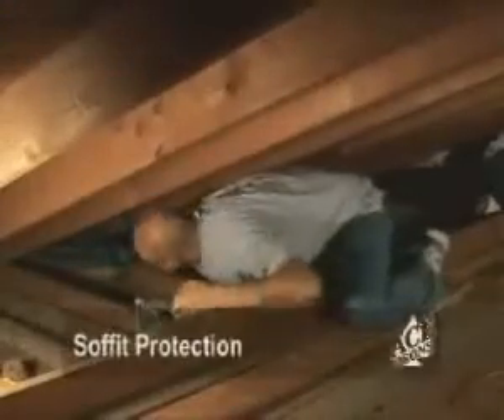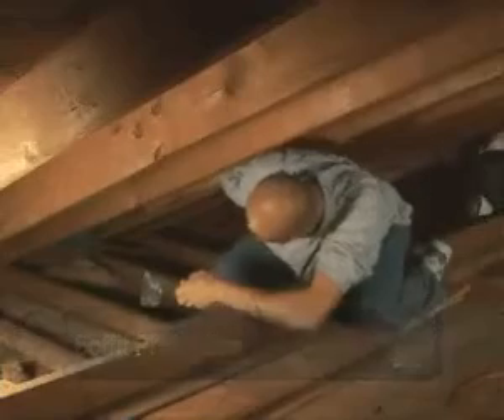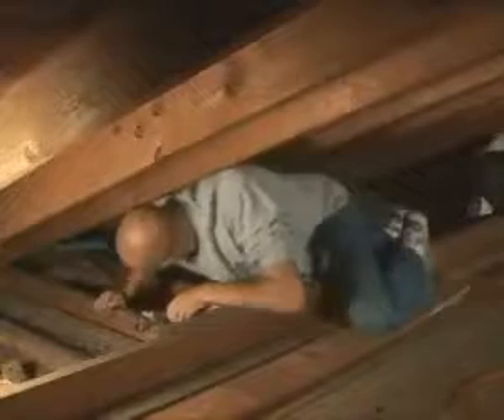Making sure that the air flow coming from the eaves and soffit area is crucial to ice dam prevention. Baffling ensures good air infiltration in the attic to maintain proper air flow. These are perfectly installed baffles.